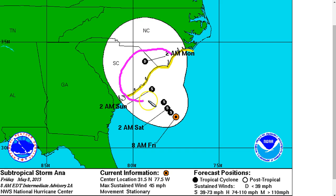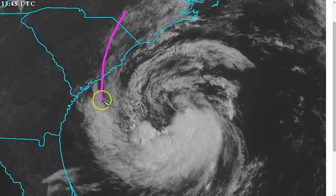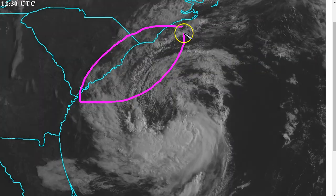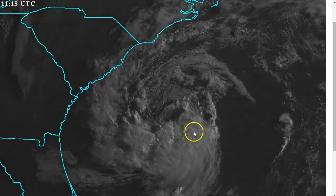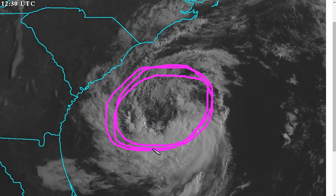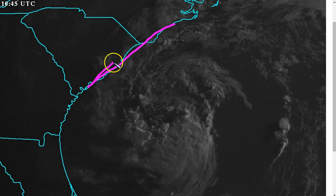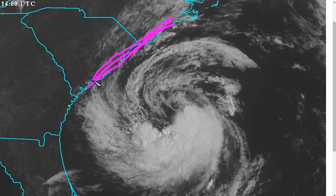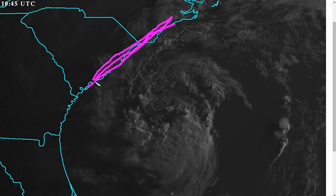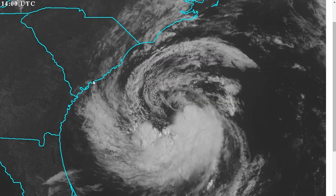Rainfall will still be a threat with a slow-moving storm. The storm has shrunk in size, meaning the band of rain that was over South Carolina yesterday is now gone — there is no rain over land right now. But if this convection starts to wrap around as this moves slowly toward the coast, there could be a period of a couple of days straight where there is heavy rain over the South and North Carolina coastline. That will probably be the primary concern with the system, as the NHC does not forecast winds to intensify greater than 50 miles per hour before landfall.